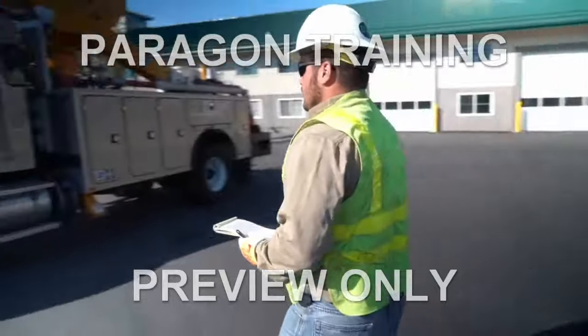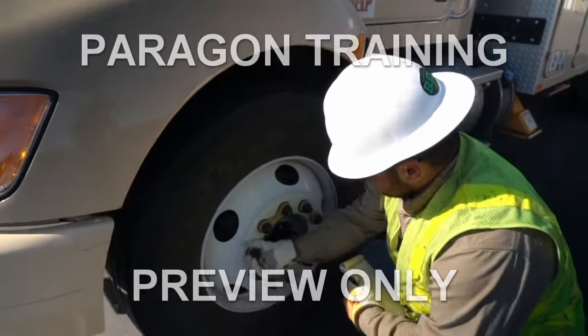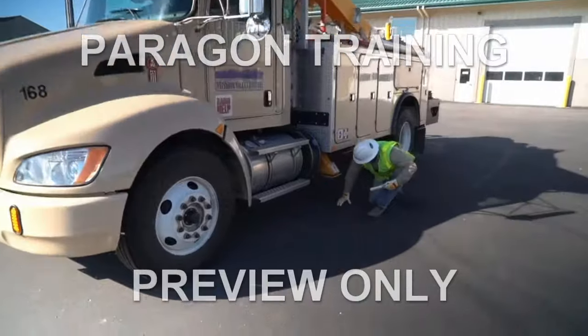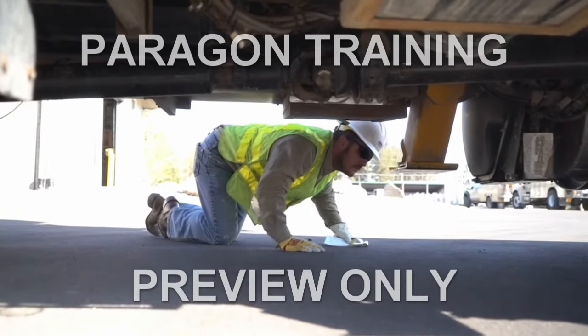A visual inspection of the vehicle exterior, including the tires — are they in good shape? No bulges or cuts? Is the tire pressure correct? How about the tread? Look underneath the truck and boom apparatus for fluids and check for fluid leaks around the boom.